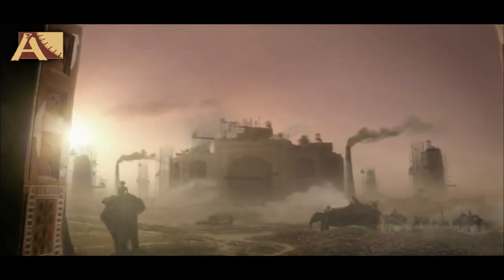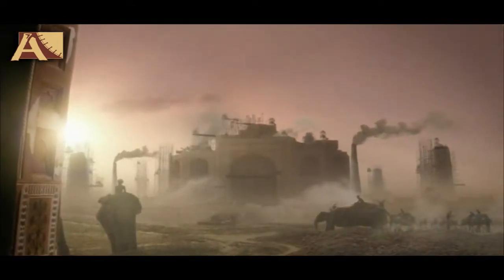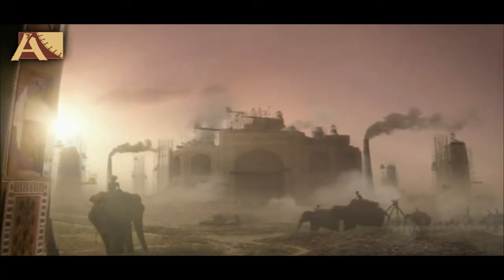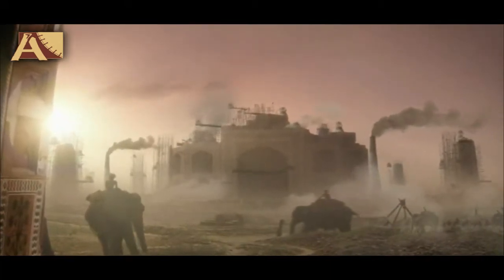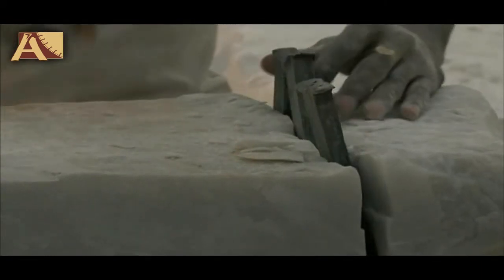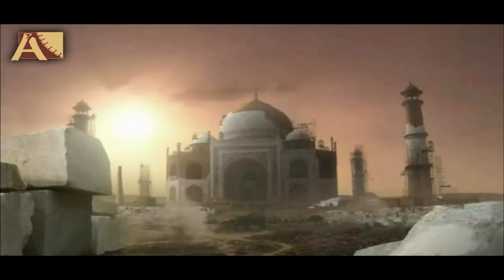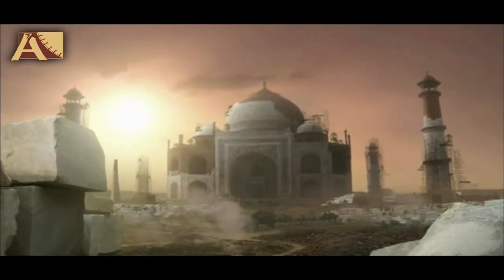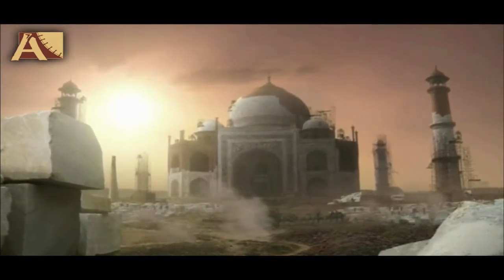Even the world famous monument Taj Mahal, which is famous for its fineness and beauty, was made using the traditional methods of stone processing. Marble from Makrana was processed manually by chisel and hammer, and decorative stones were shaped by small carbide tools.